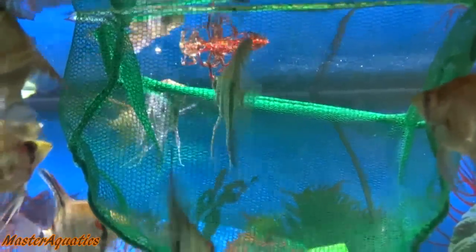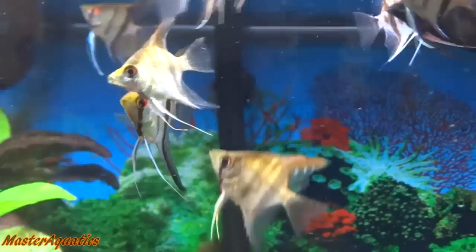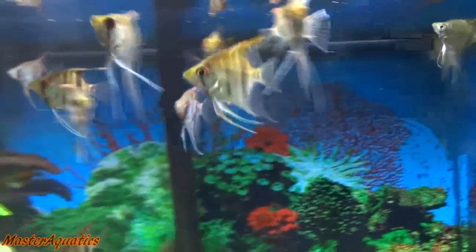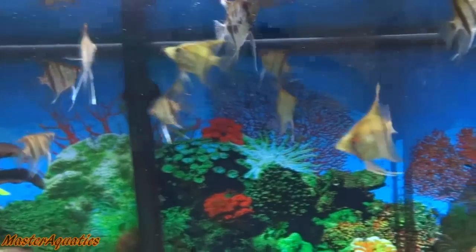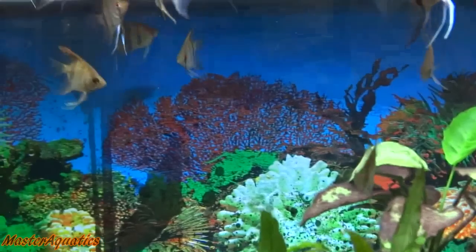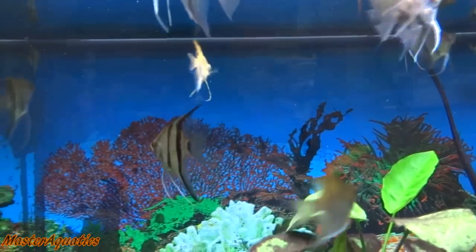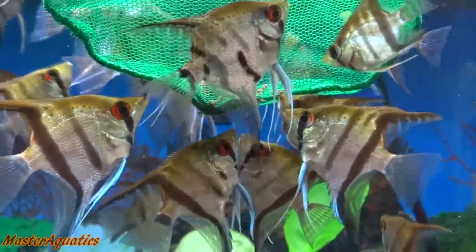So those are the types of Angelfish. I know I've probably missed a few because there are new strains coming out every year. If I missed one, let me know in the comment section below — I could probably make a two-part series of this. If you guys really enjoy these Angelfish videos, please smash the like button and let me know in the comments if you want to see more. My name is Master Aquatics — you guys are awesome, please help me keep growing this channel. I'll see you guys in the next video very soon. Take care and bye-bye.